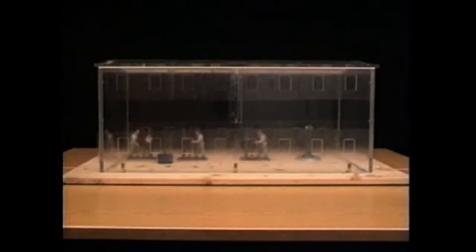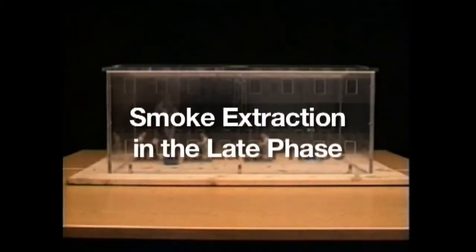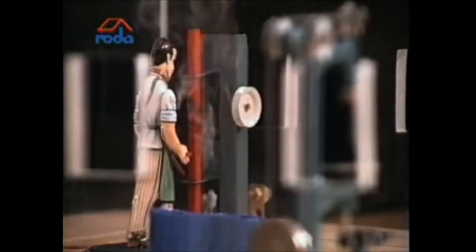This film was produced in order to understand more about the function of smoke and heat extraction systems. The model test shows this quite clearly. Our industrial building has natural smoke extraction ventilators in the roof and side windows in the side walls. Smoke rises due to thermal temperature vertically upwards and spreads under the ceiling with a velocity of up to 10 meters per second until it reaches the side walls.